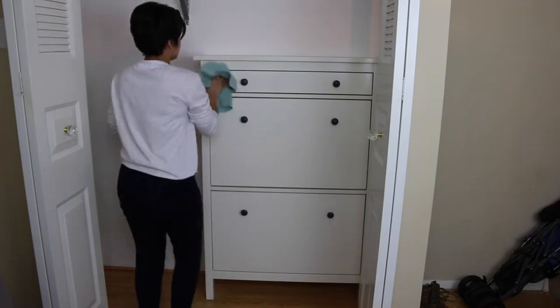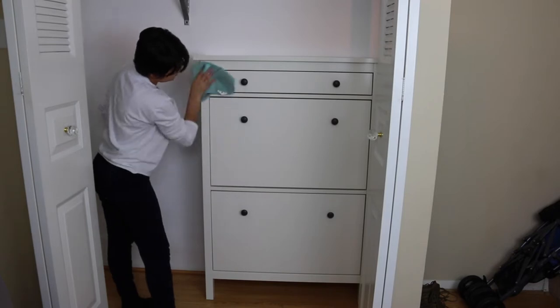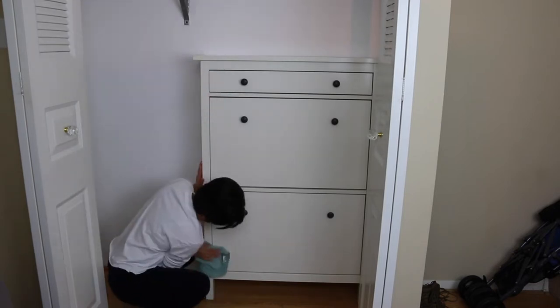I have really enjoyed the shoe cabinet — it has gotten so much use and is worth every single penny that I spent on it. I got it at IKEA.